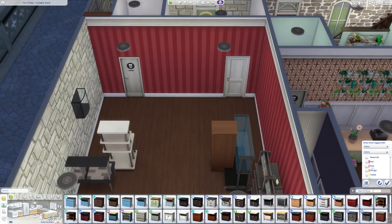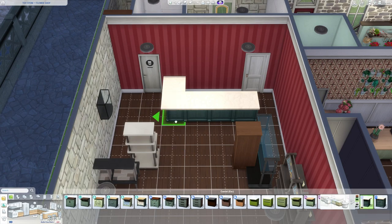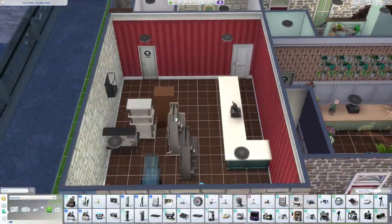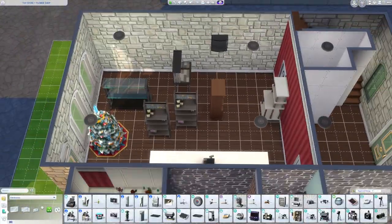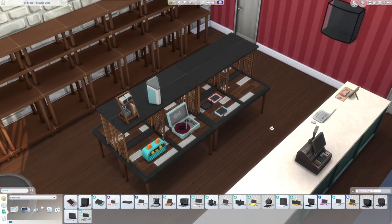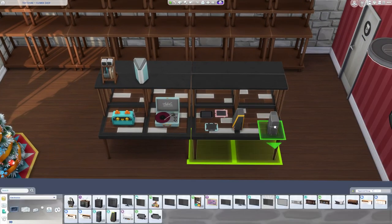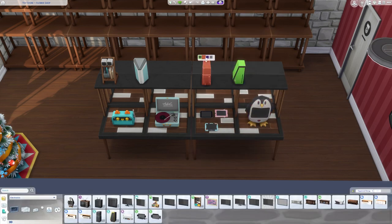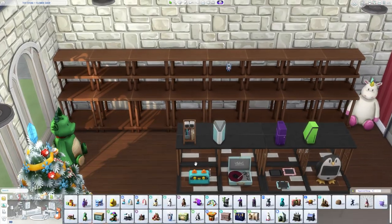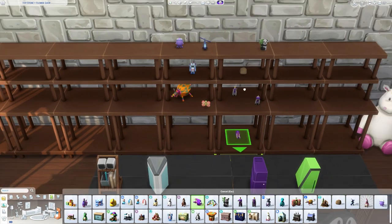Here is the toy store. I started with a similar layout but wanted to switch it up a little, so I put the counter on the right side instead of the back, then put a bunch of different shelves on the other wall and in the middle as well. I basically just fill them up with as many little toys or small electronics as I could find — not just toys, since there are quite a few toys in the game but not quite enough for a whole store in my opinion.